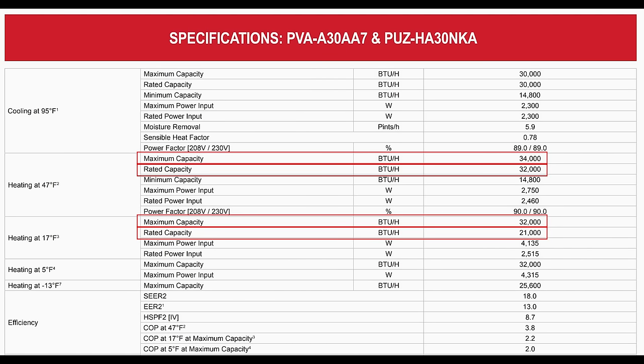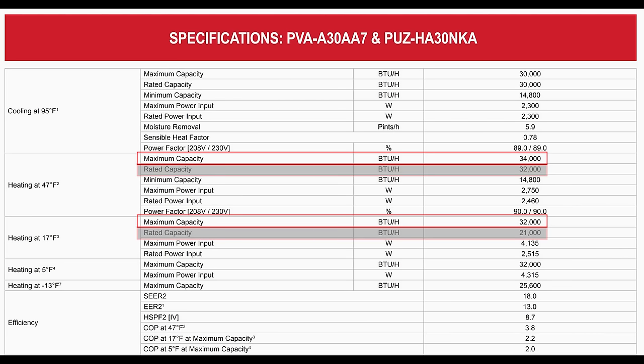On the submittal sheet there's a rated capacity and a max capacity. AHRI requires that the inverter be locked when measuring rated capacity, so for a variable speed piece of equipment that number is actually meaningless — you can completely ignore it. It's only there because AHRI is giving a nod to manufacturers of single-speed equipment, but don't say a system can only put out a certain amount of BTUs when it can actually do a lot more than that.